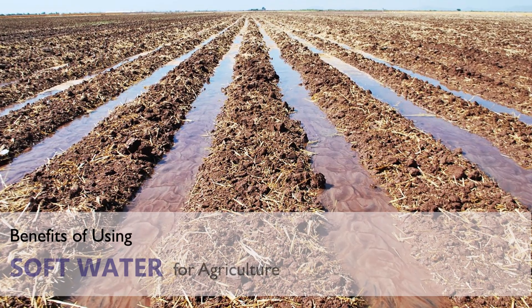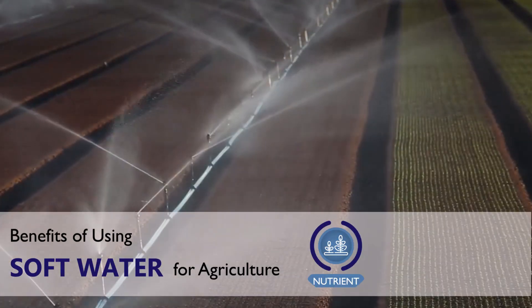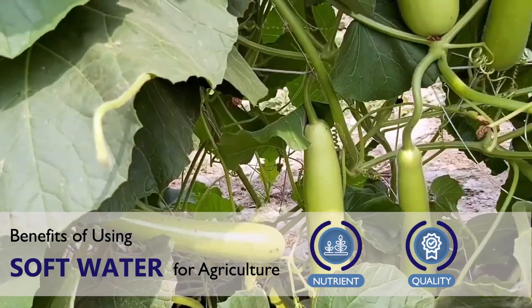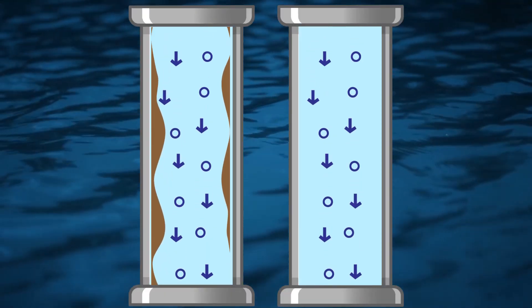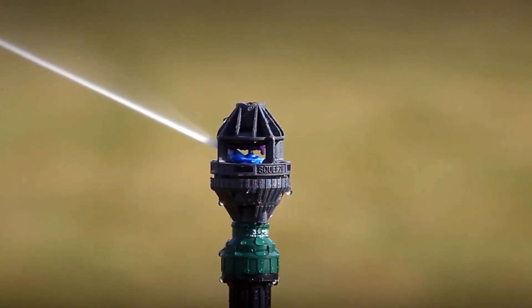Zoffner enhances the soil structure and nutrient levels in the root system, thus increasing the quality and production of fruits and vegetables. It also increases the water flow in dripper systems, reducing rust in the pipelines.